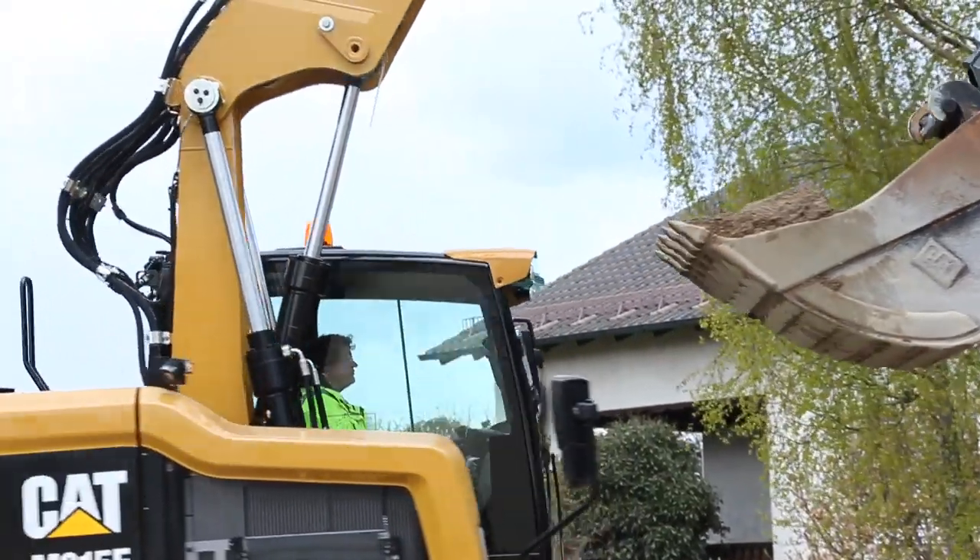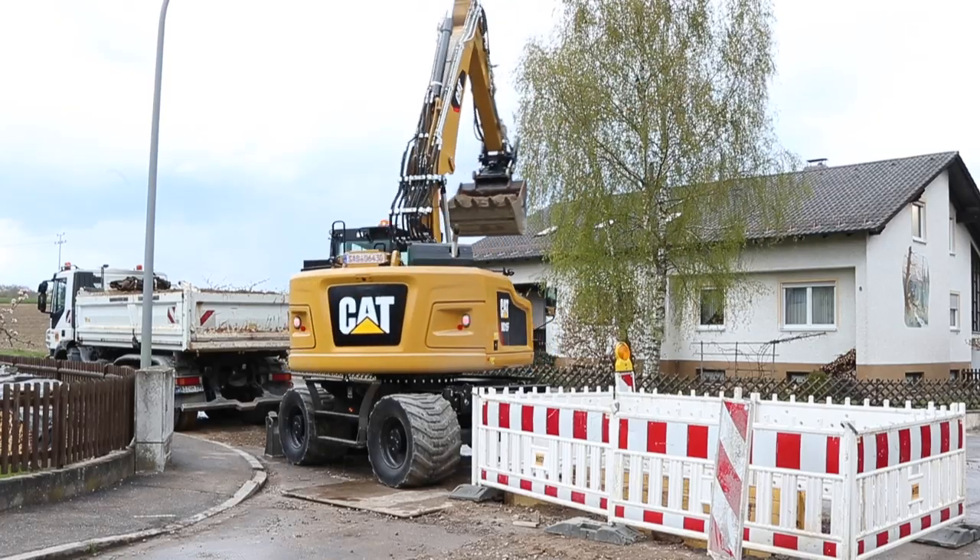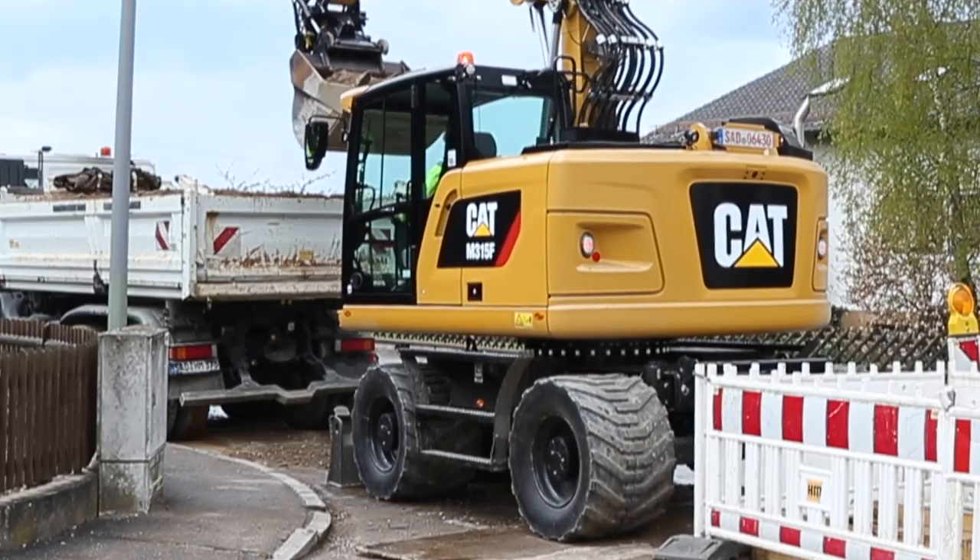Our newest F-Series wheeled excavator offers the most standard equipment. Let's take a few minutes to review the standard equipment, beginning with the front linkage.